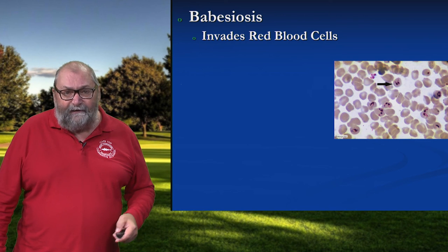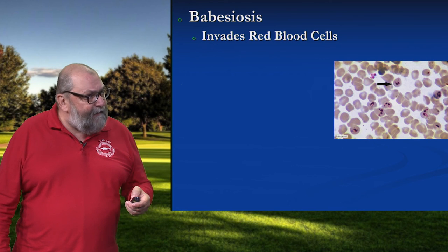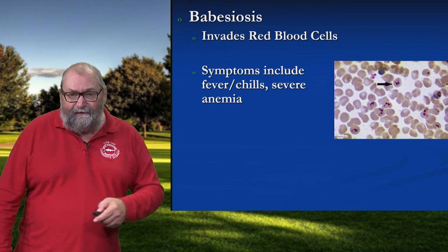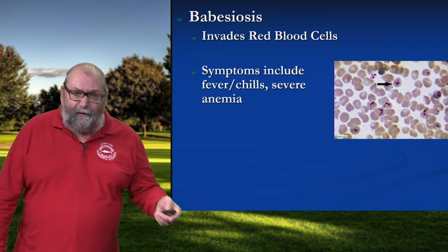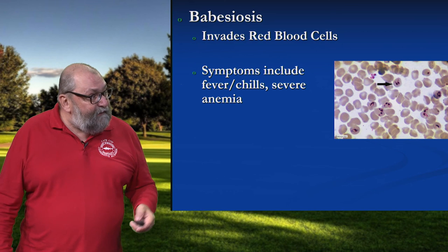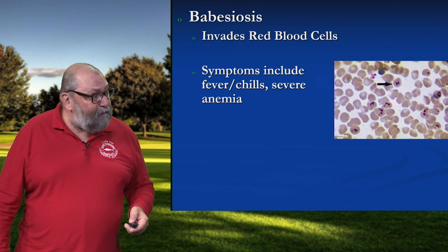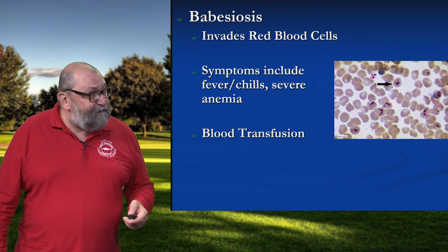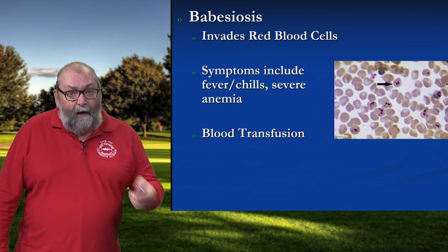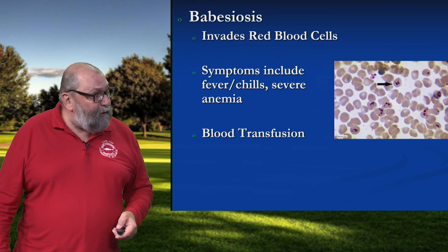Babesiosis is a parasite that invades your red blood cells — it's kind of like getting malaria. And as with malaria, you get symptoms of fever and chills because as that parasite is reproducing, your red blood cells are blowing up like little water balloons. So generally severe anemia, your platelet count drops like a rock off a cliff. The other thing we know is that you can get babesiosis from a blood transfusion, so there's a lot of work ongoing to try and figure out a way to screen the quality of the blood supply.